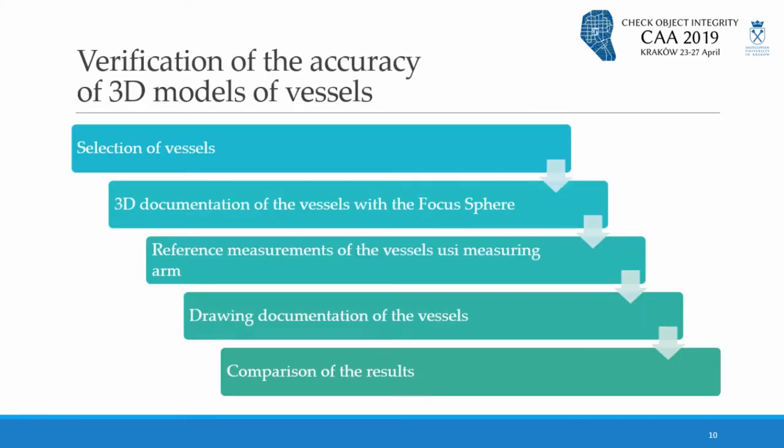Now I'd like to talk about verification of the accuracy of 3D models created on the basis of photos taken with Focus Sphere. The first step concerns the selection of vessels which were documented. This process will be best described by our archaeologist from our team, Camilla Nocon.